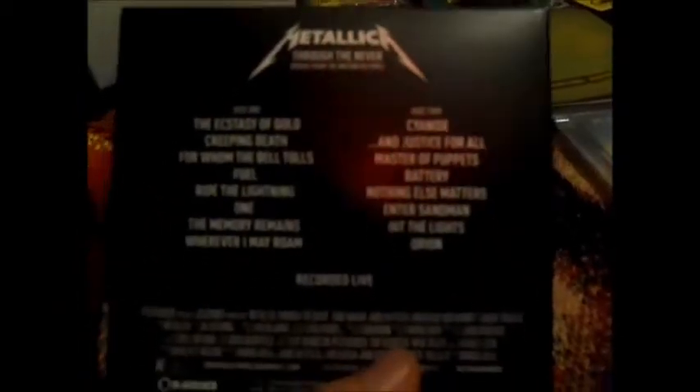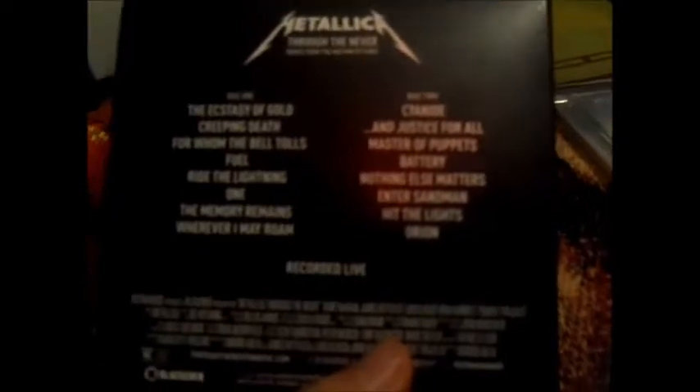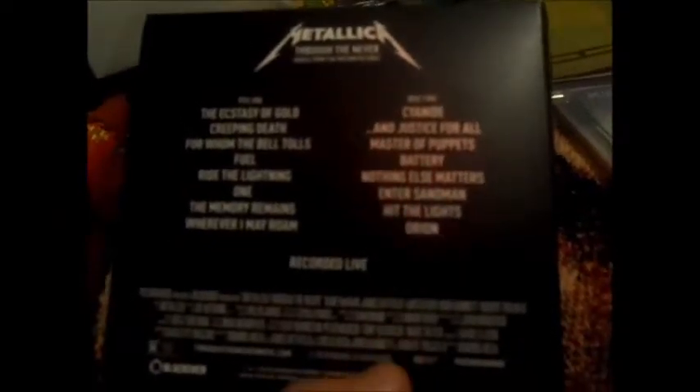This is my Metallica 'Through the Never' soundtrack. I finally got this because I've been looking at it like crazy — I am obsessed with watching the movie over and over again. It makes for a great concert movie experience. I like the cover because it actually looks like something was drenched in blood or a splatter of blood.